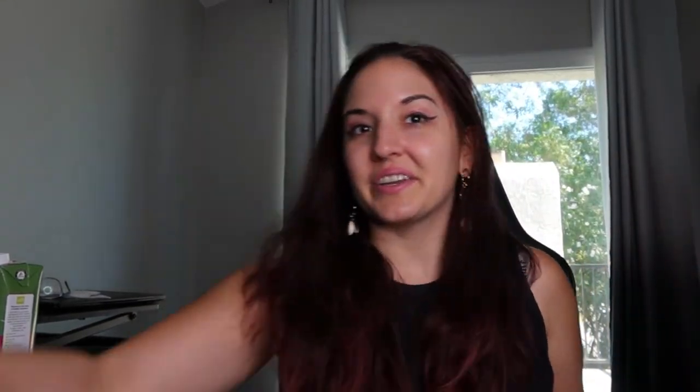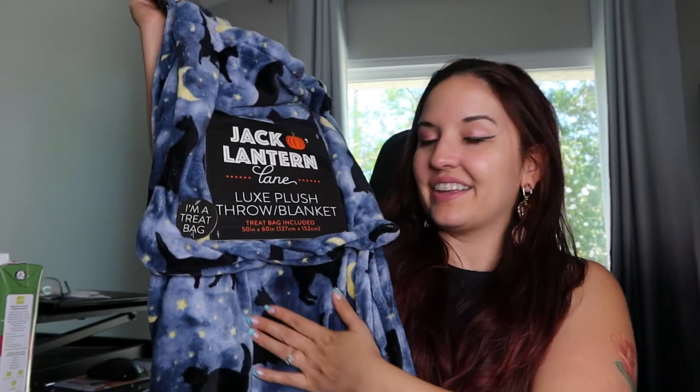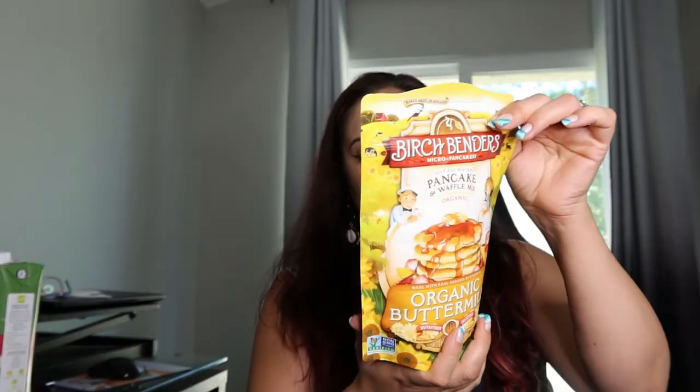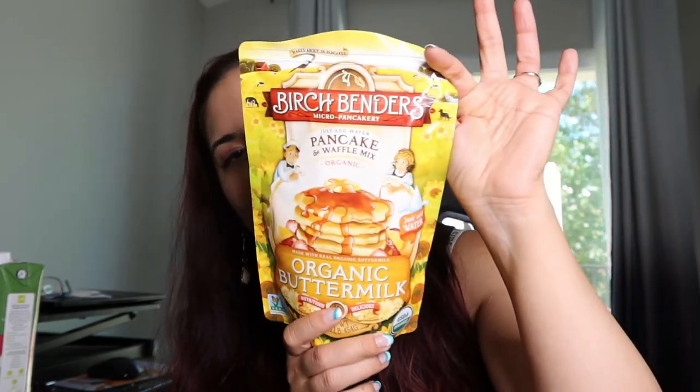So let's get to the next bag. I'll try and move through this quickly. So we got another Birch Benders buttermilk pancake mix — I have so many pancake mixes now, it's a little bit crazy. And the next one we have here is a hoodie, size large, kind of like a cute UFO-type design. The UFO has this kind of cute design on it and says 'Spaced Out' on one arm. It's a cute hoodie.